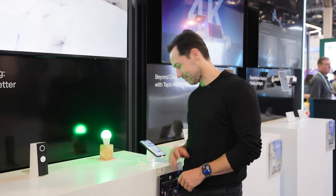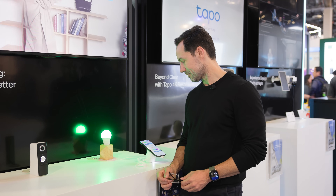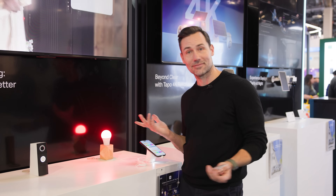You can even control your smart devices using your voice with Tapo AI. The example we have here is a green smart light. You just ask Tapo to increase the intensity, change the color, or turn it off and on, and that can connect to other Tapo devices around the home. There we go.